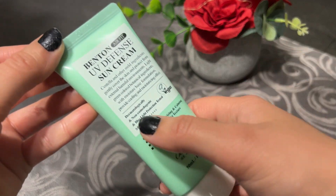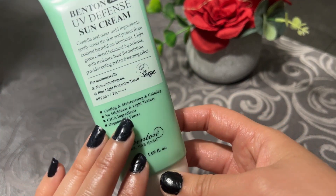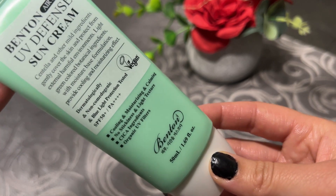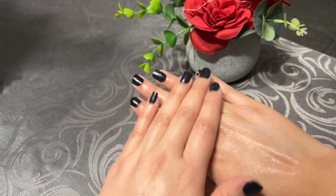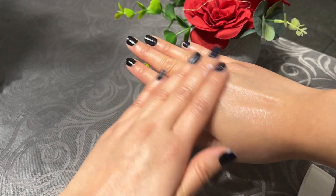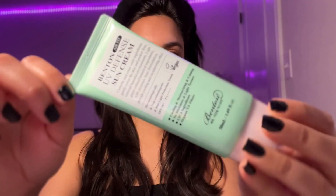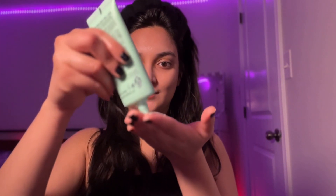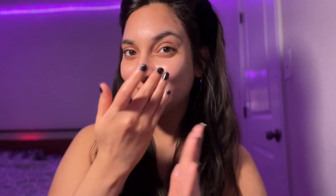The third one is the Bentonite UV Defense Sun Cream. I've been trying this product for a couple of weeks. It has a green texture, so you can use it as a color corrector under your makeup, since you apply sunscreen before makeup. It is dermatologist-approved, won't clog your pores, contains SPF 50+, and has a cooling effect — I could feel a cooling, calming, and soothing sensation on my skin.